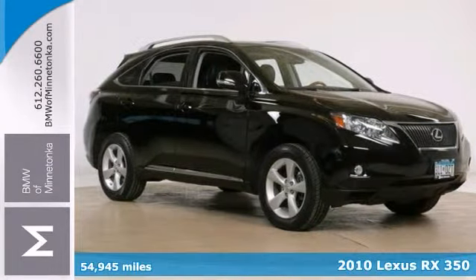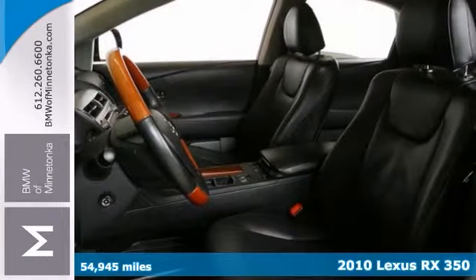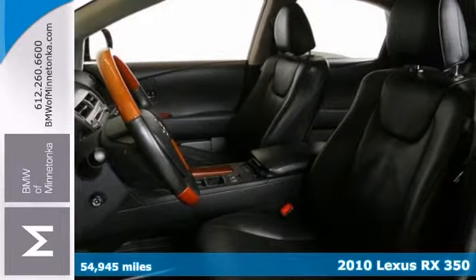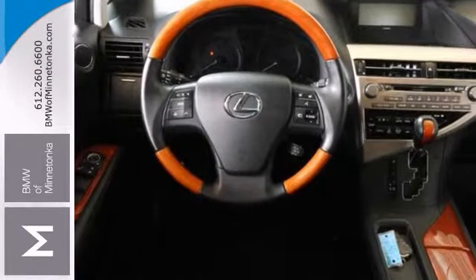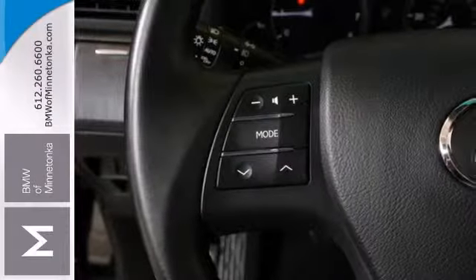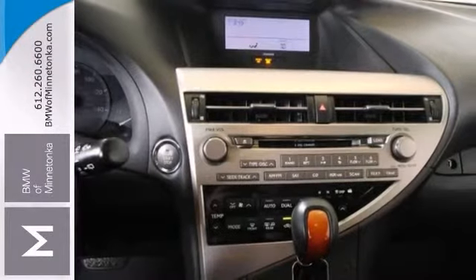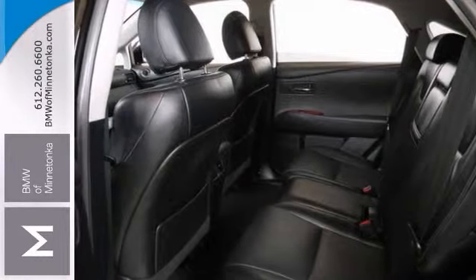Just how much gas are you going to start saving once you're riding off in this gorgeous-looking 2010 Lexus RX 350? That was given 4 out of 5 stars for overall performance and design. You'll enjoy the safety and great visibility when you sit up high in this fuel-efficient SUV. Come on in and take a look at this Lexus today — you're going to be so impressed, you'll want to take it home.